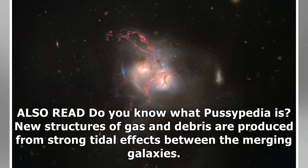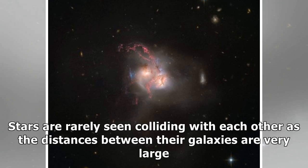New structures of gas and debris are produced from strong tidal effects between the merging galaxies. Stars are rarely seen colliding with each other as the distances between the galaxies are very large.